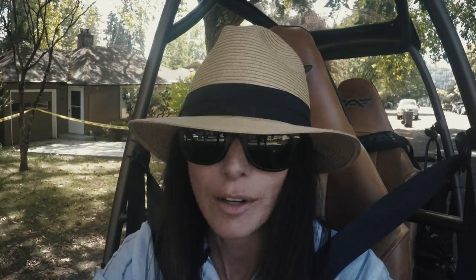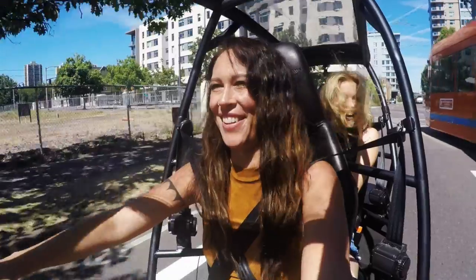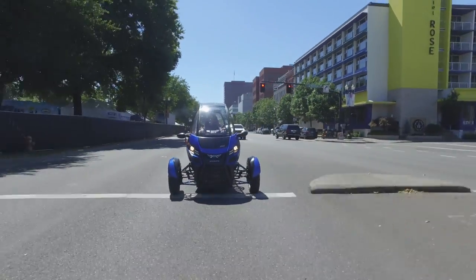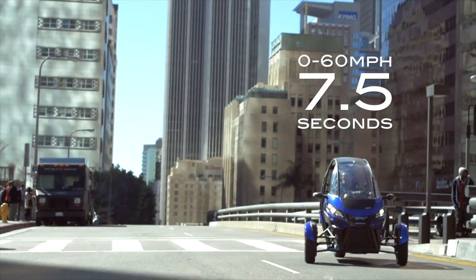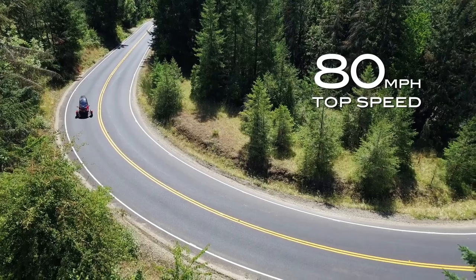So much fun. I mean, this is incredible. And that's how people react every single time. It turns out achieving a black belt in efficiency made the Arcimoto SRK a ninja in the fun department. The independent dual motor front-wheel drive offers instant torque, sport handling, and cat-like balance.